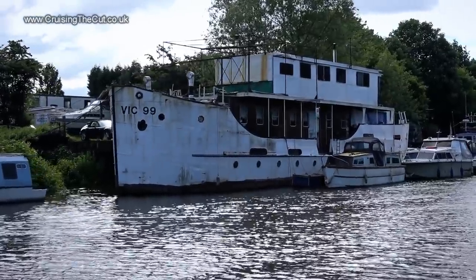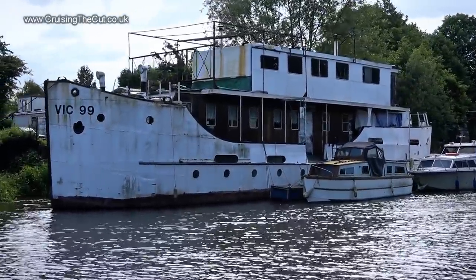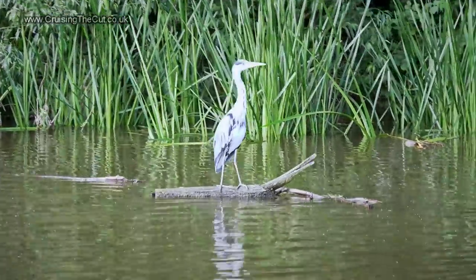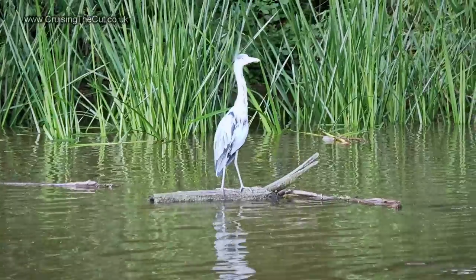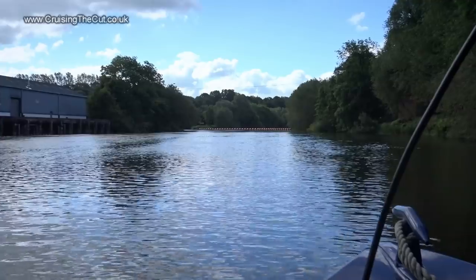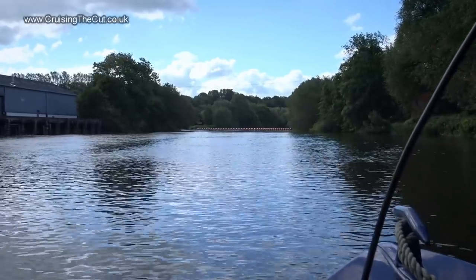Look at the size of that thing! Here's a heron who clearly learned his trade on the catwalks. Just ahead you can see a line of buoys marking a weir, to the left of which is the first river lock on this section of the trip.